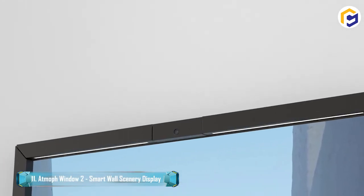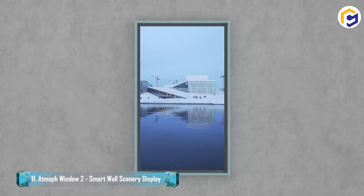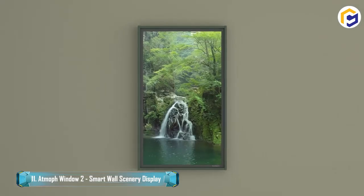You have the option of wood or a standard frame with this high-technology wall scenery display. You can also pick the color that best suits your interior.